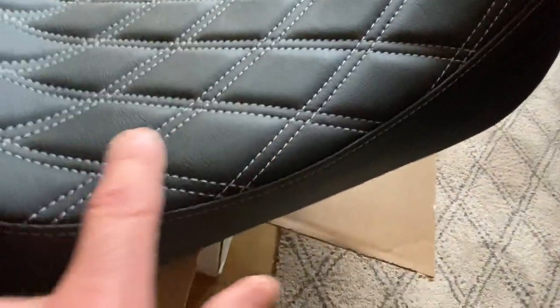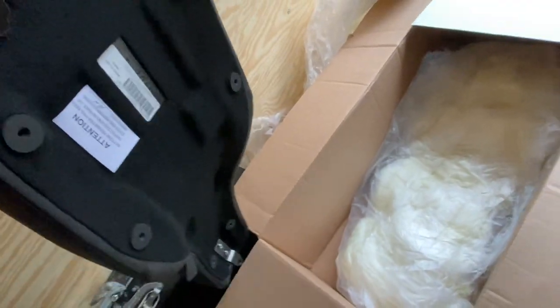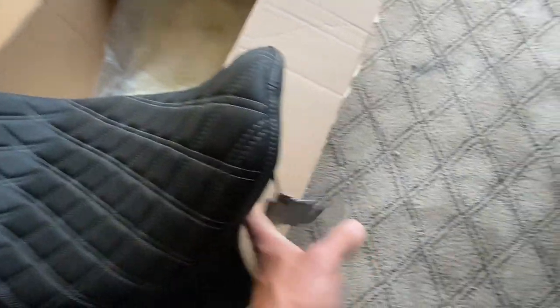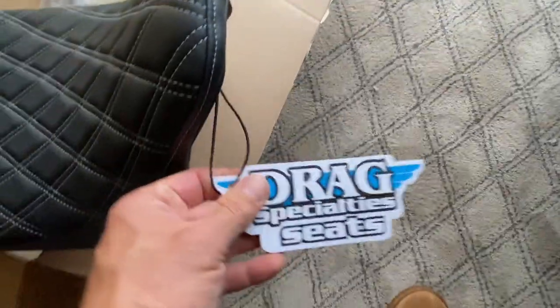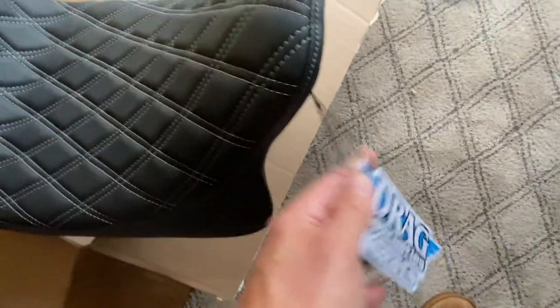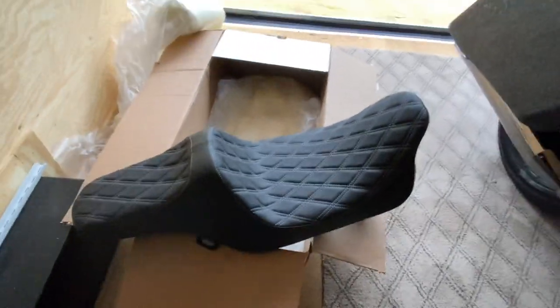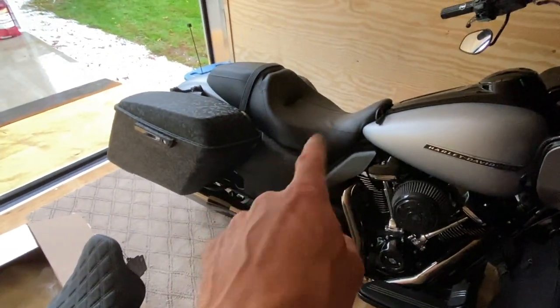It's the Drag Specialties Predator 3, and I went with the silver diamond stitching. I think you can get it in black, red, or possibly gold, but I chose silver. Going over the seat quickly — it is high quality, it looks like a high quality seat. Made in the USA, and I think that is going to look awesome on that bike.